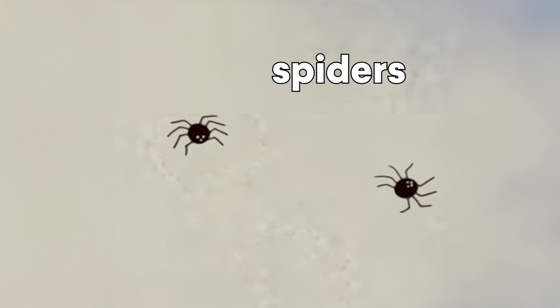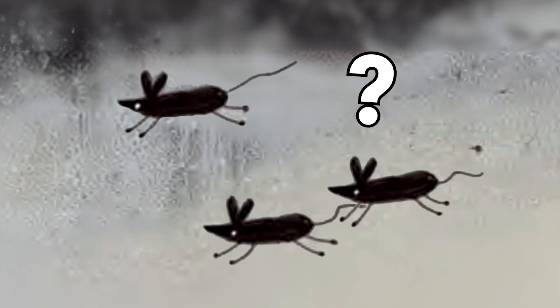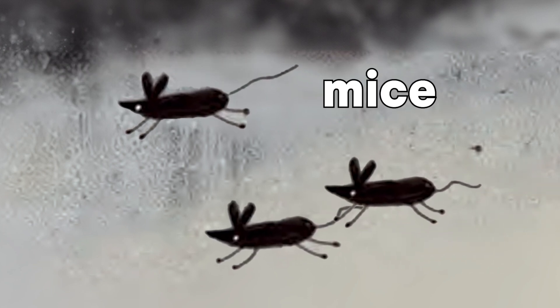There are spiders. There are bats. There are mice. Well done!